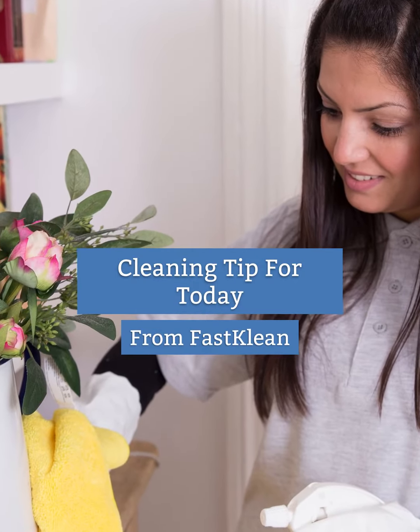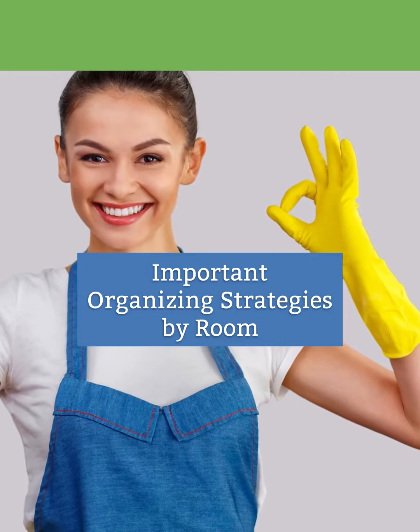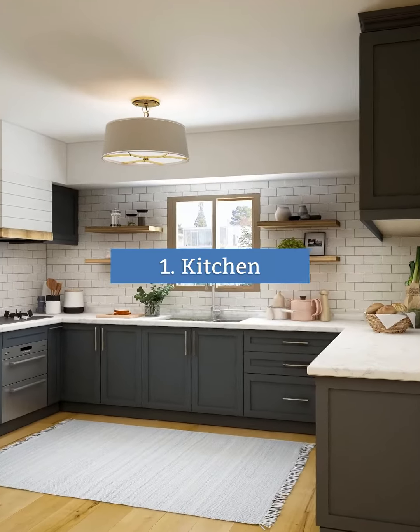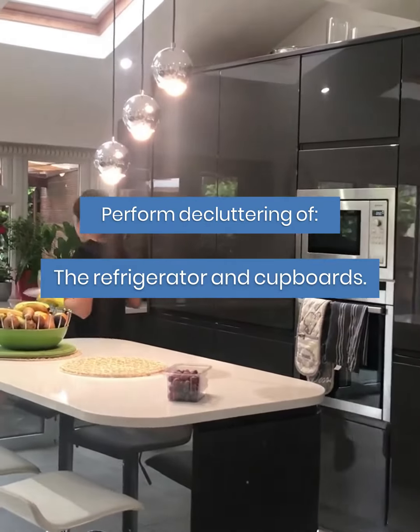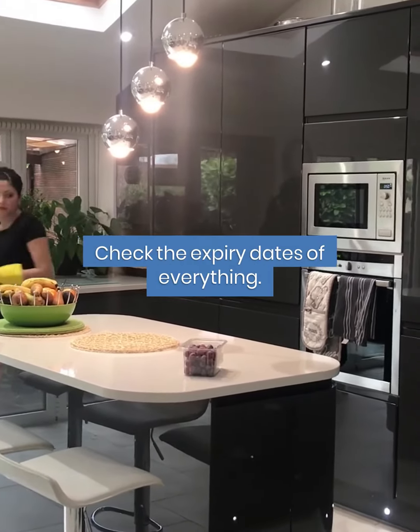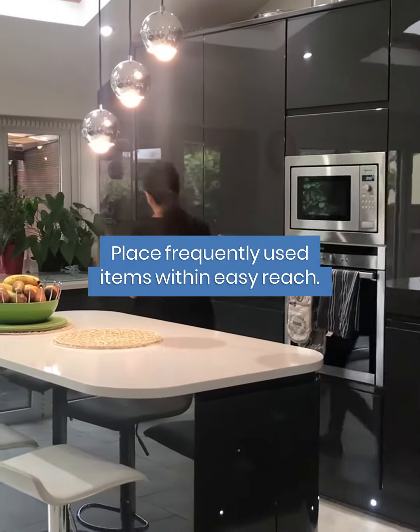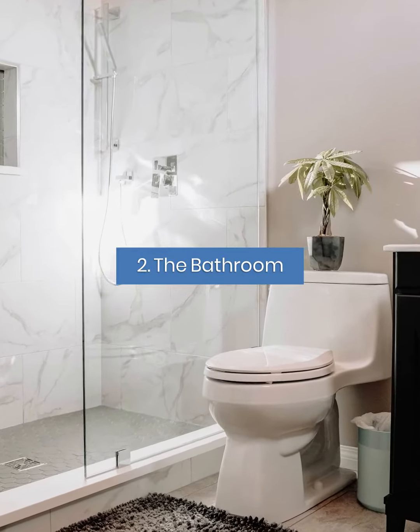Cleaning tip for today from FastClean: important organizing strategies by room. Start with the kitchen — perform decluttering of the refrigerator and cupboards. Check the expiry dates of everything and place frequently used items within easy reach.